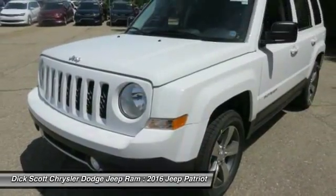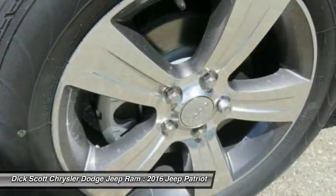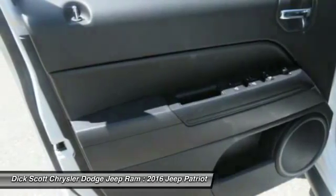Here are some of this vehicle's great options: traction control, anti-lock braking system, Bluetooth wireless data link for hands-free phone, power steering, and front air conditioning.